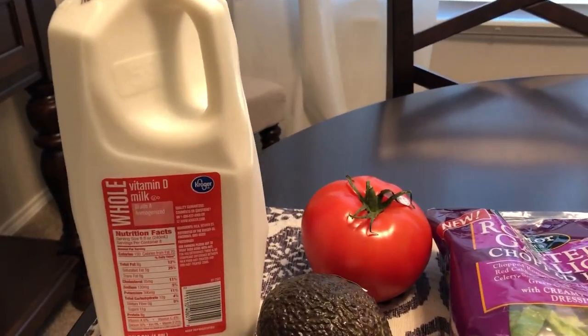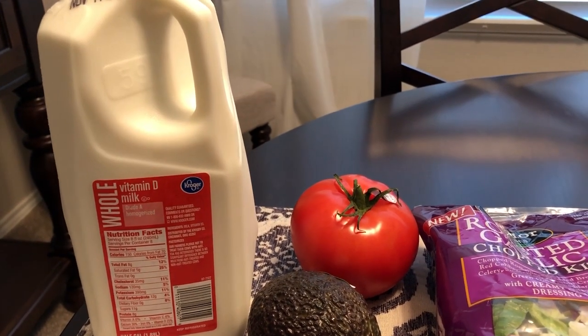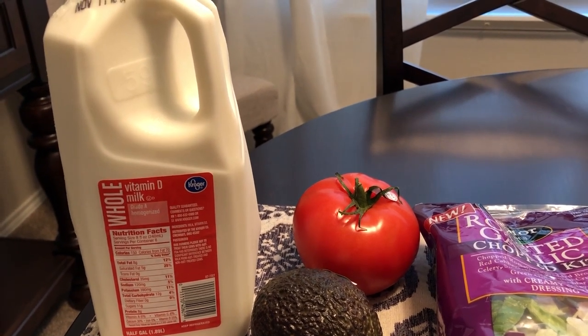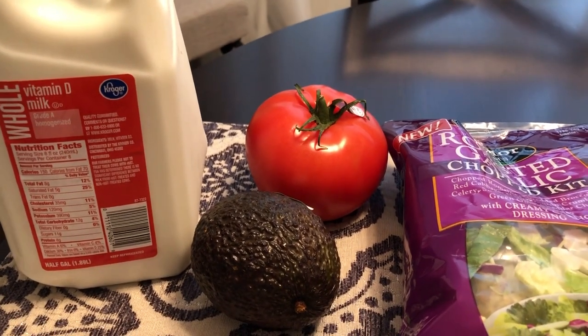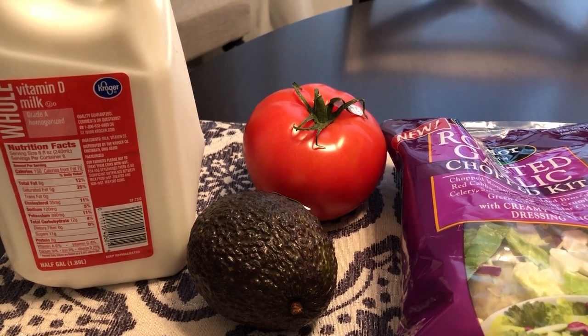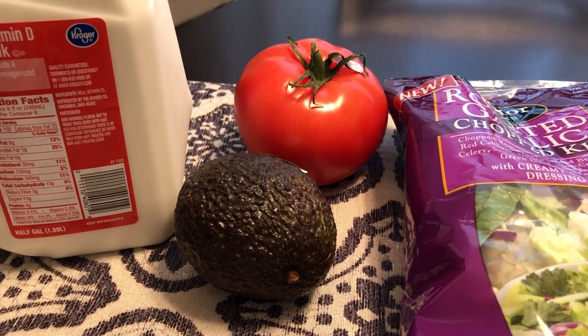I picked up some milk for Howard — he pretty much eats cereal during the weekday before he goes to work, so he needed some milk. We are also grilling out hamburgers pretty soon, so he wanted a tomato for his burger and an avocado, so I picked those up for him.